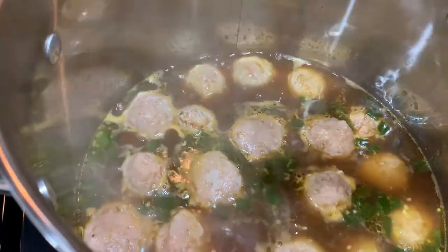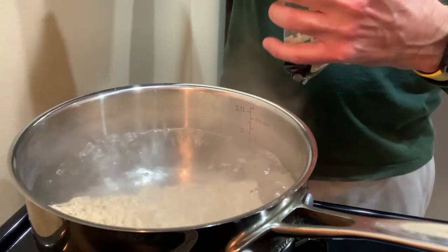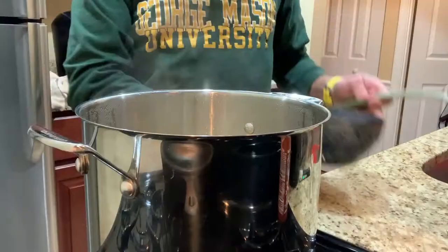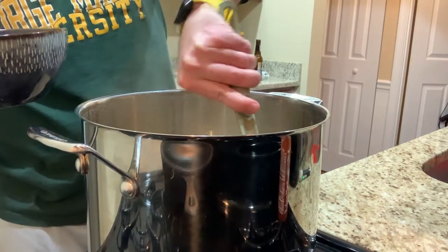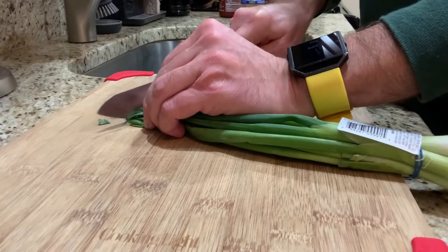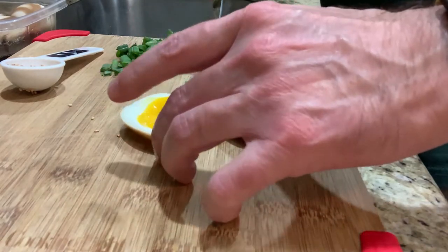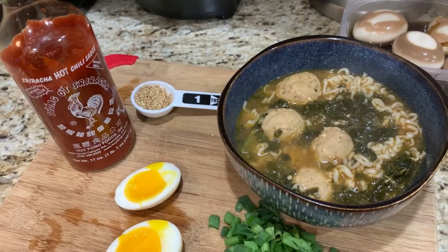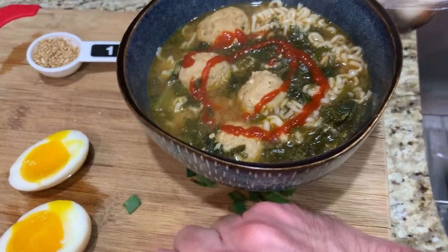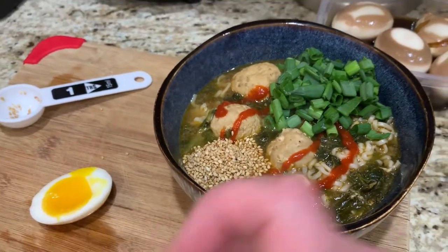Going to add a decent amount of kale, because why not. We're going to follow the package instructions and throw these noodles in boiling water for three minutes. Now we're going to do our best to assemble. I'm going to take these noodles and start putting them in the bowl. I got my noodles in the bowl, now I'm going to take some of this broth and these chicken meatballs and pour it over top — down the middle as carefully as possible. I want it to be a little hot, so I'm going to add sriracha, then add the green onions, the sesame seeds, and finally the soft boiled eggs.